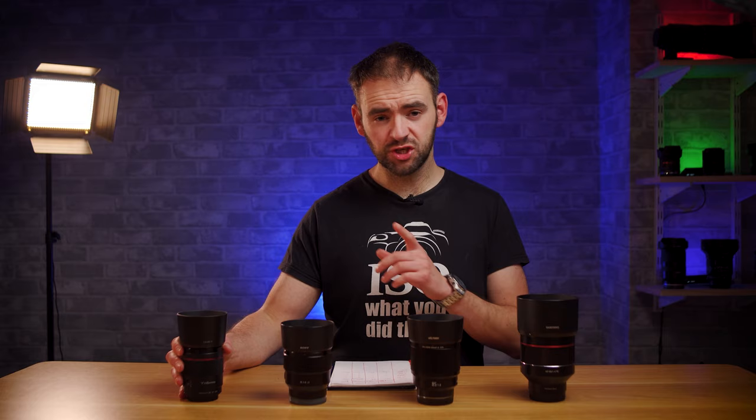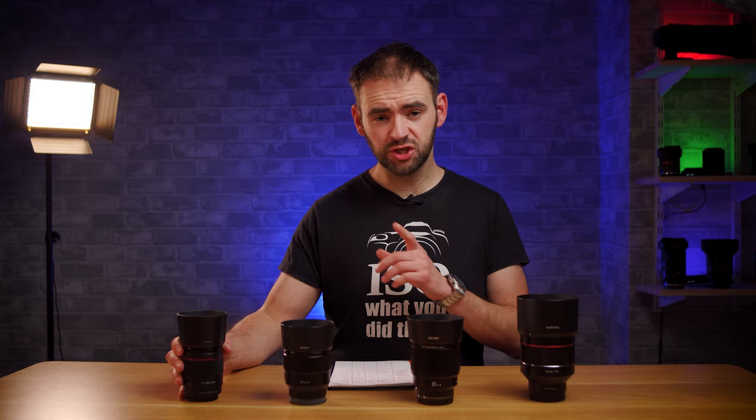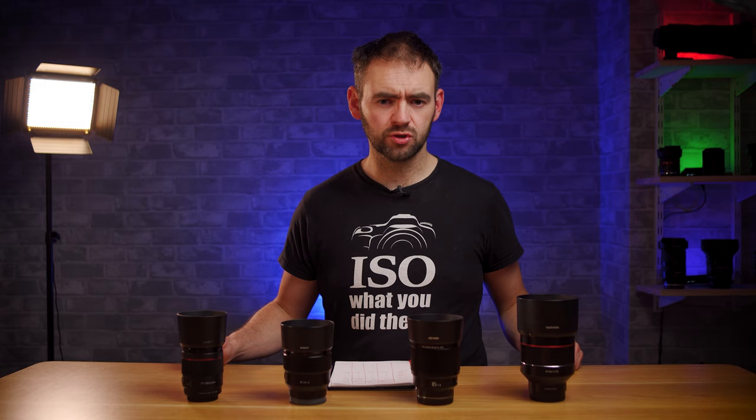We also have the newly announced 85mm f1.8 from Yongnuo which is so new that at the moment it's not actually available in America or the European market — it's only available to buy in Asia because of supply issues caused by the pandemic. This is only going to be relevant if you're watching shortly after release, i.e. late 2020. I imagine by early 2021 and beyond this lens is going to be widely available across all markets.